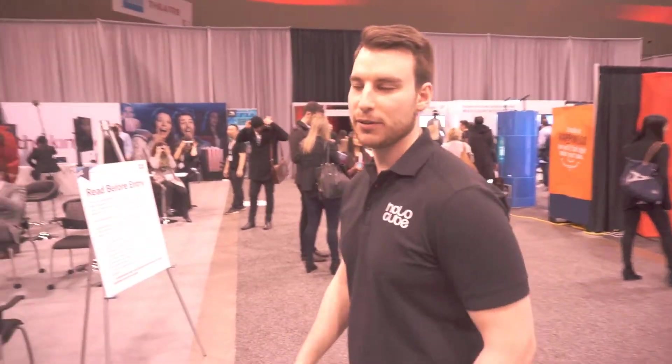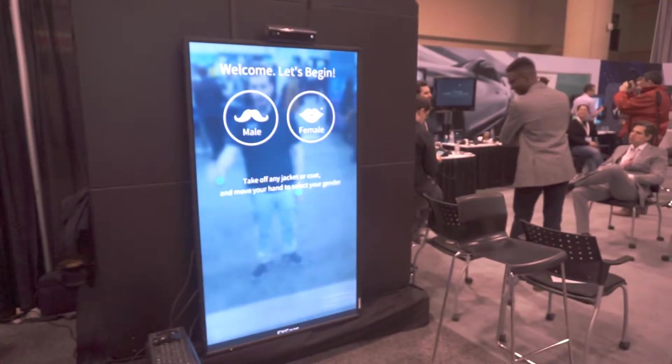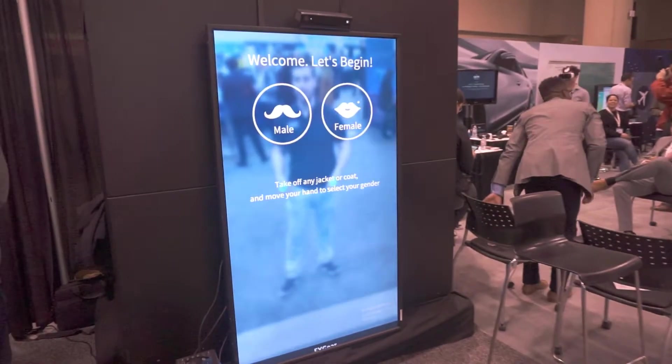I'm here with Josh from Holocube. Josh, how are you doing? Doing great. So right behind us we have something pretty interesting. What you're looking at right now is the virtual dressing room that we've come up with. We actually just showed it off here for the very first time in North America at Extreme Toronto.